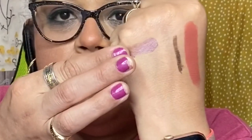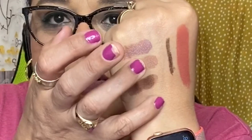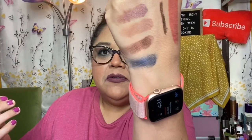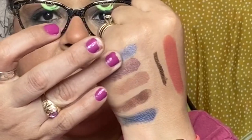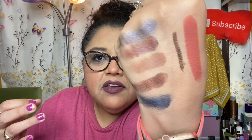Let's swatch it. It only has four matte shades, so I'll swatch those first. These are very pigmented — very nice. The shimmer shades are very pretty too.